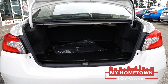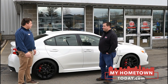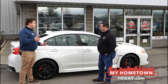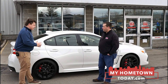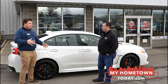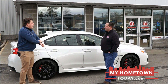Fuel mileage is not awful — you're looking at about 25 highway, roughly depending on how heavy your foot is, or your mood for the day. This one comes equipped with a six-speed manual. If you want the Performance Edition like this, you can only get it with a six-speed, but the WRX does come with a CVT transmission if you're feeling more relaxed.